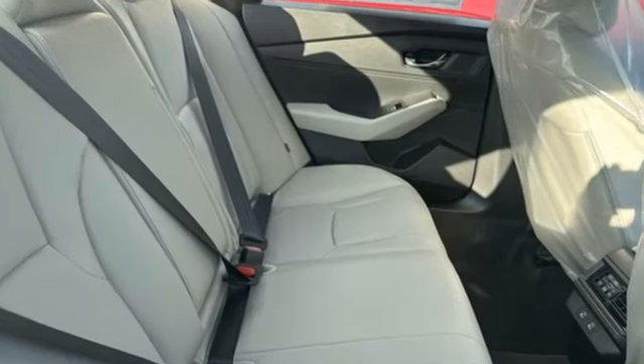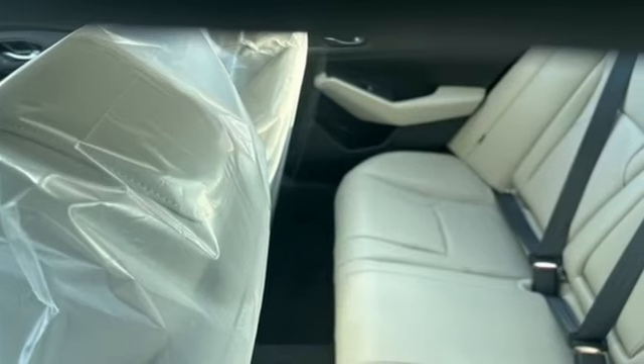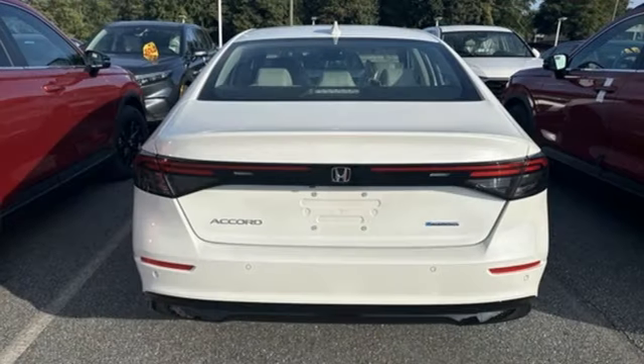It comes nicely equipped with features you'll love: streaming audio, Wi-Fi hotspot, front heated leather bucket seats, steering assist cruise control, and doors and push-button start proximity key.